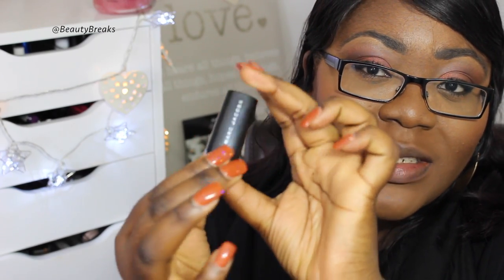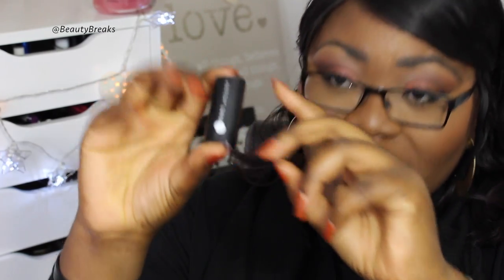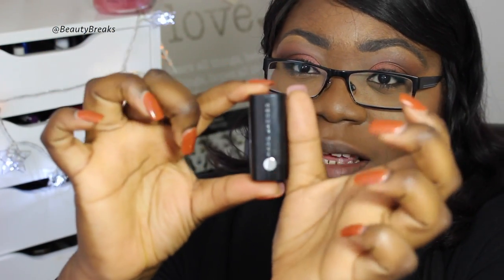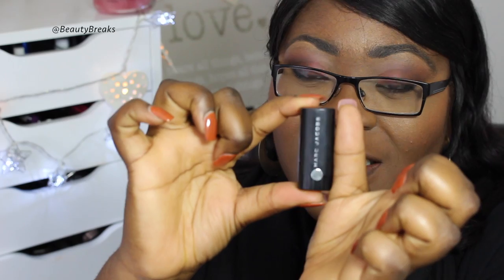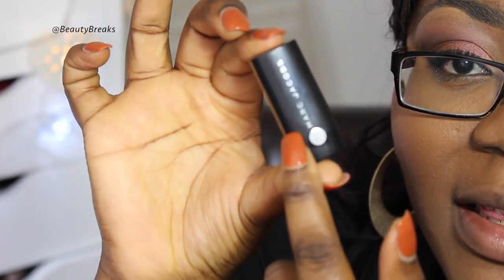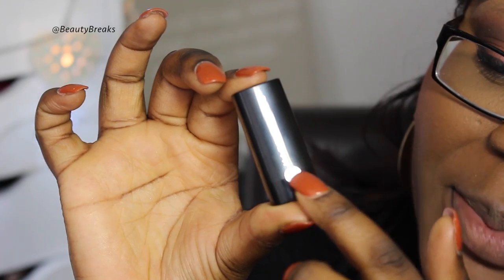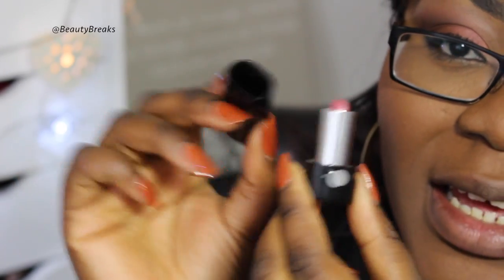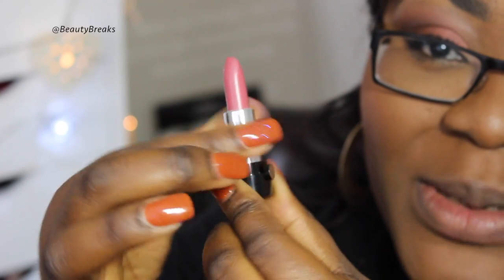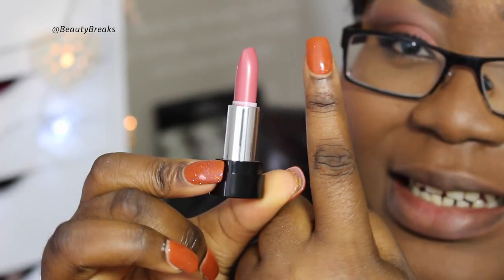This is the lipstick individually — very small. I don't have a full size Marc Jacobs lipstick to compare it with, but if I put it next to my thumb, you can see the size. You can see 'Marc Jacobs' on the packaging and the signature Marc Jacobs button design. When you open it up and twist it, you can see just how tiny the lipstick is. With each one you get 1.7 grams of product.